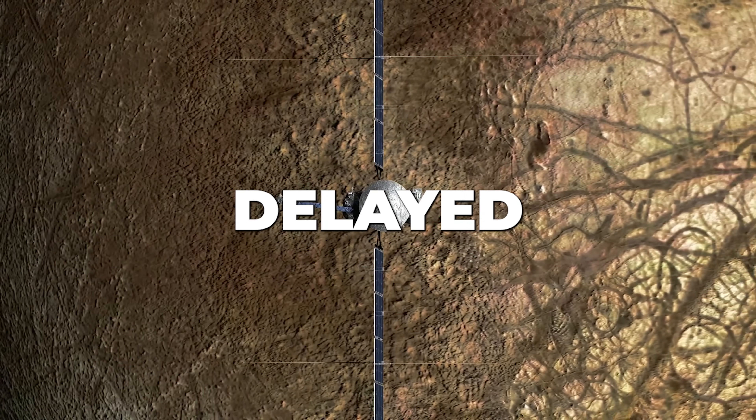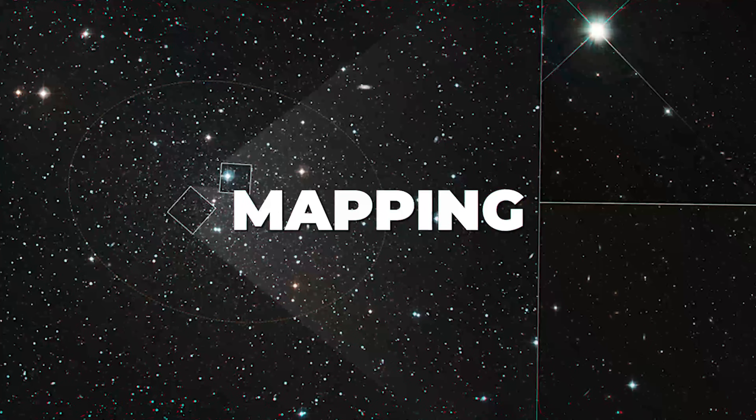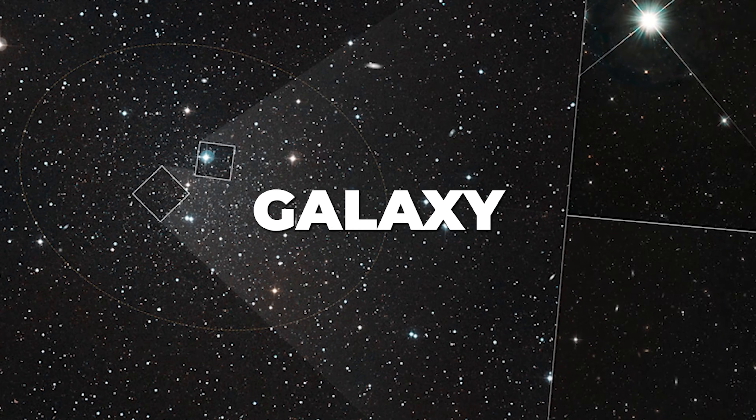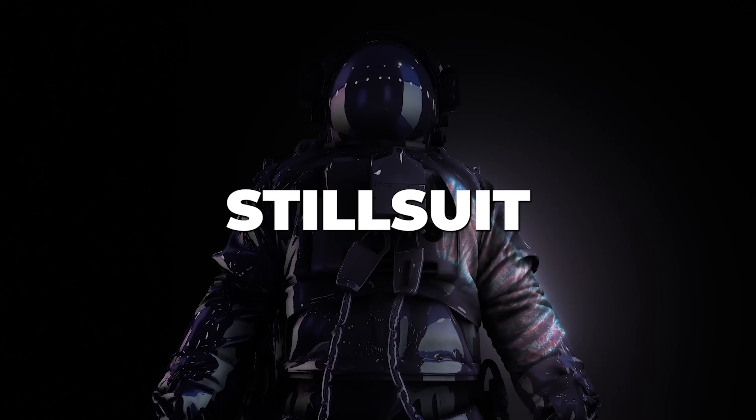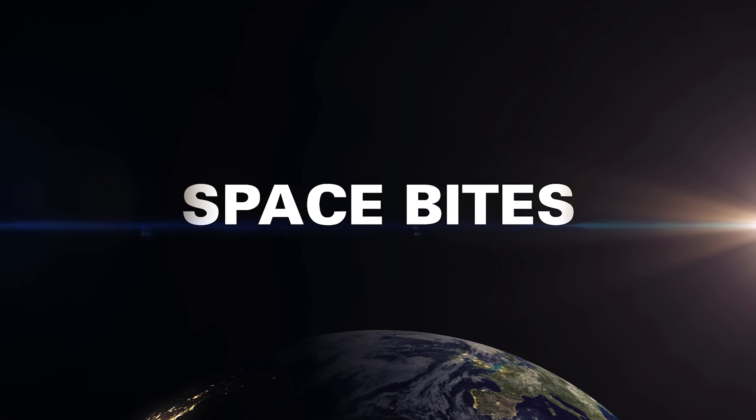Europa Clipper might be delayed. NASA is canceling its Viper Lunar Rover mission, mapping the dark matter in a dwarf galaxy, and a real-life still suit. All this and more in this week's Space Bites.